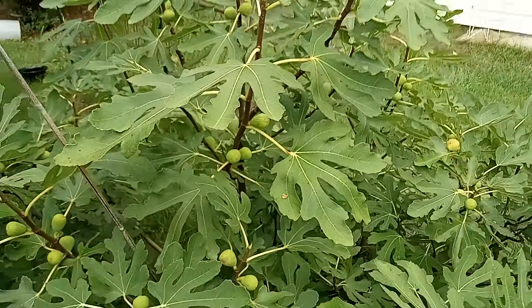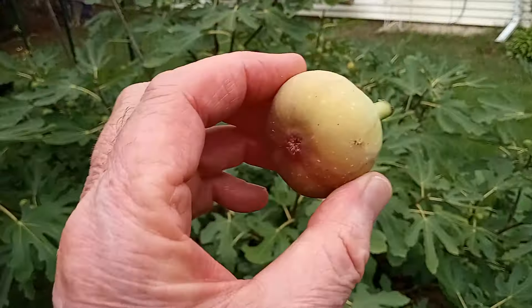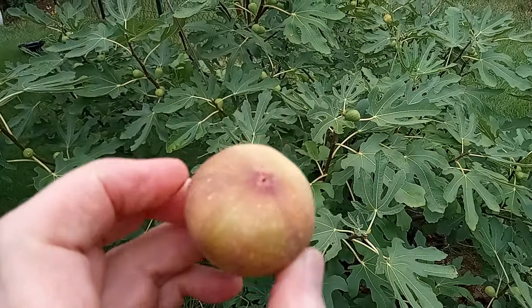We've only had this thing since it was a little squirt in the ground, just four, five years. But I just picked one that's ripening — been waiting and waiting and waiting, finally.